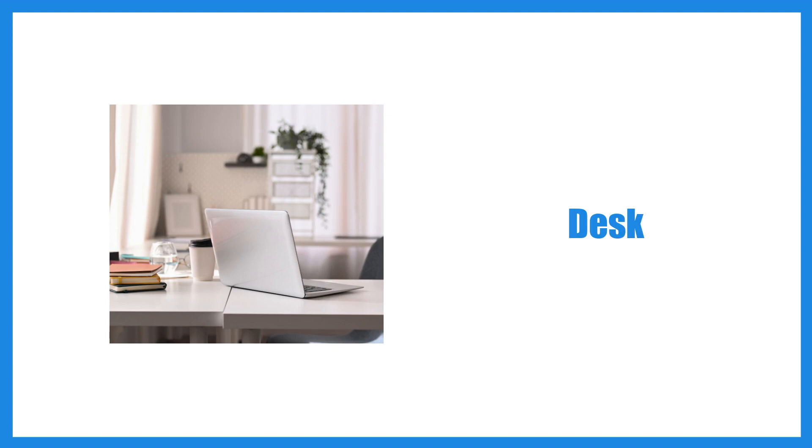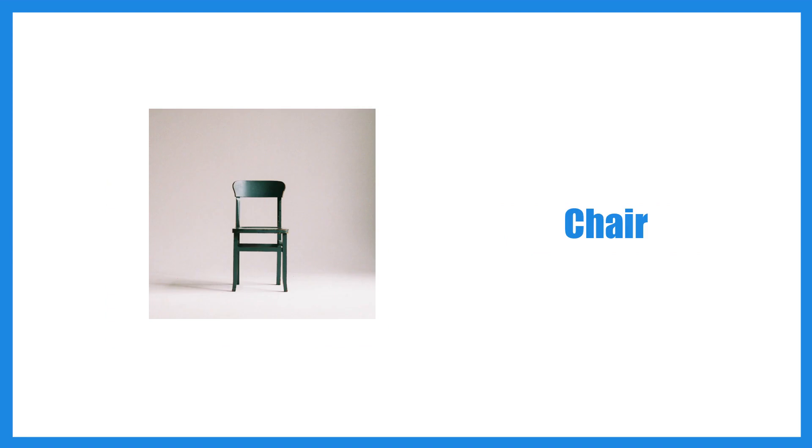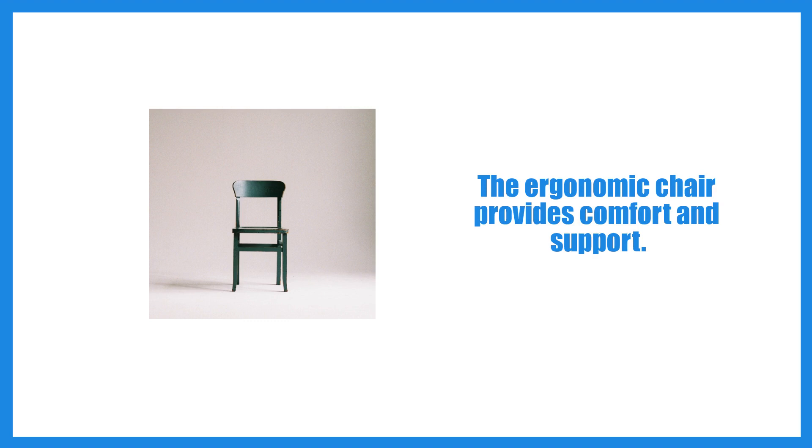Desk. The office has a spacious desk with multiple drawers. Chair. The ergonomic chair provides comfort and support.